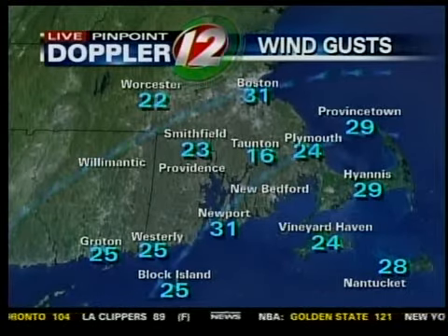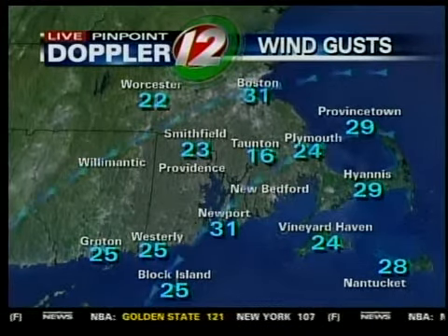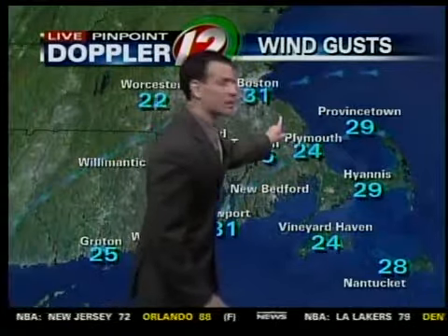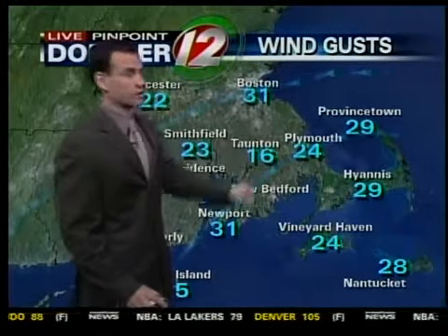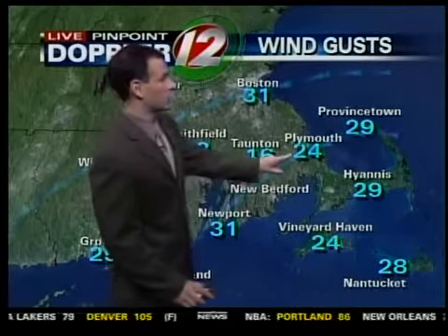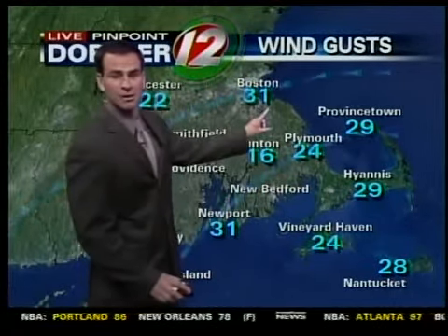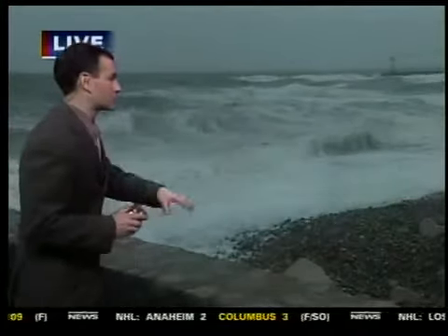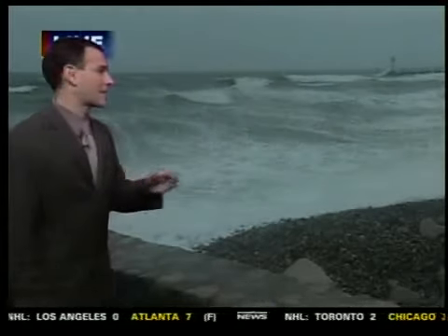Recent wind gusts are pretty strong — 31 miles an hour in Newport, 23 miles an hour in Smithfield. In terms of coastal flood concerns, we're not really seeing much of that across the south shore of Rhode Island, though this is an area where we could see some problems due to those strong winds and high surf. Recently 31 miles an hour in Boston, 24 miles an hour in Plymouth. In Scituate, Massachusetts — just south of Boston on Boston's south shore — you can see the wave action is pretty high right now. We could see a storm surge between 1 and 2 feet and waves out over the open water between 10 and 15 feet. Some splash-over across some of these beach walls is possible this morning, but for our viewing area we're really not seeing that as much of a concern.